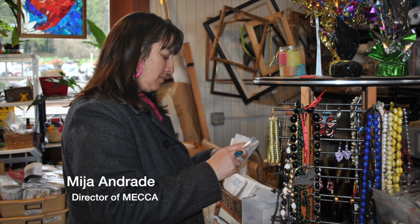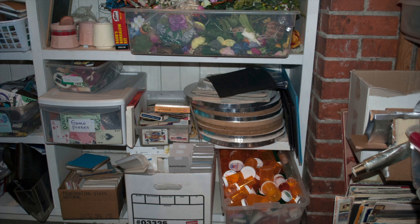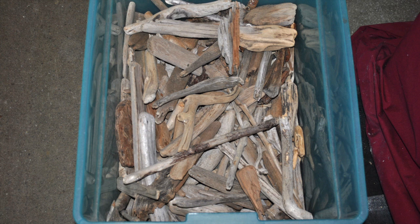The number one material we receive is fabric — fabric of all kinds. Lots of interesting plastic doodads from electronics shops and medical supply places. Bike parts, wood pieces — it's all over the map.